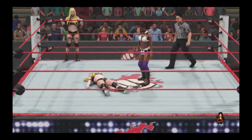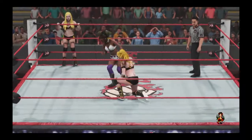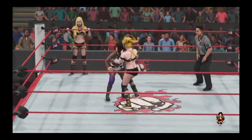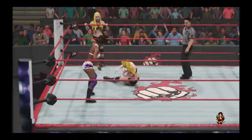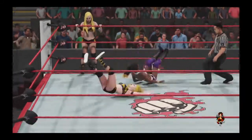A dropkick — right on the money. Nailed it.